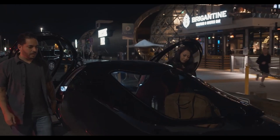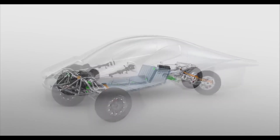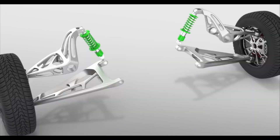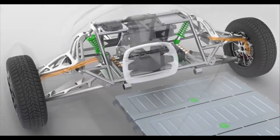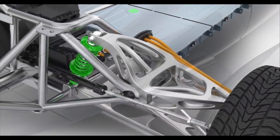Thank you for joining us on this deep dive into Aptera's charging capabilities. Don't forget to subscribe for more updates on electric vehicles, sustainable energy, and innovative technologies. It's been fantastic having you with us.